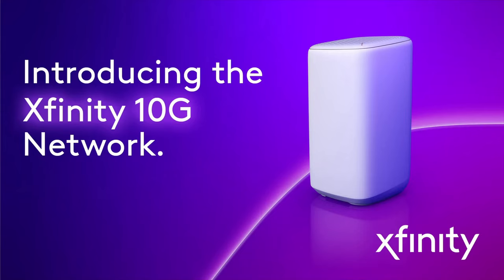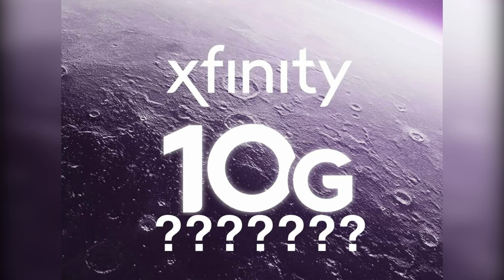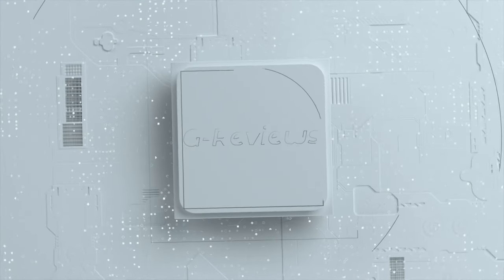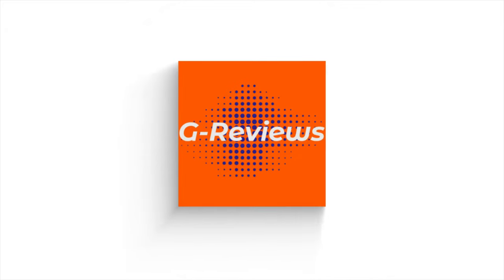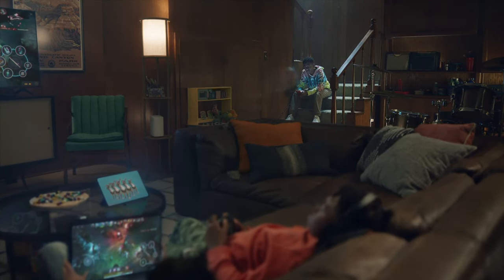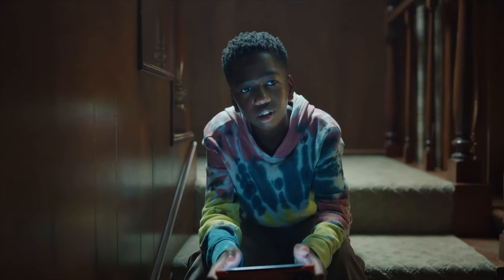Welcome to G-Reviews, and this is Xfinity 10G Network Explained. Let's get started. Welcome to the channel. I'm your host, Gross.